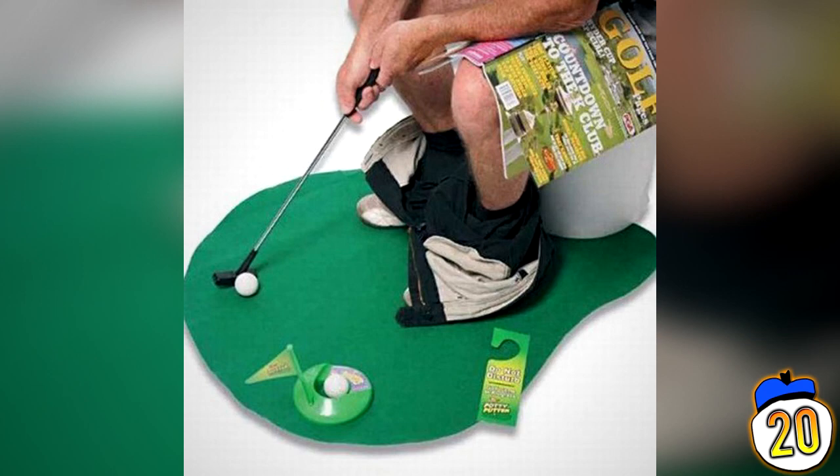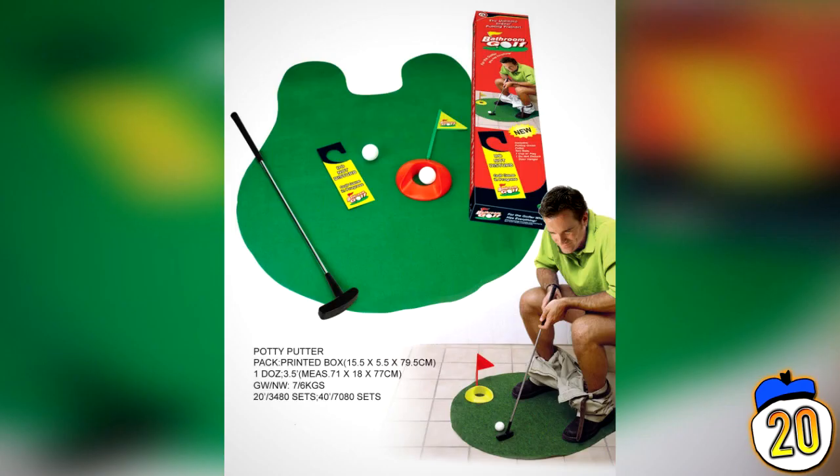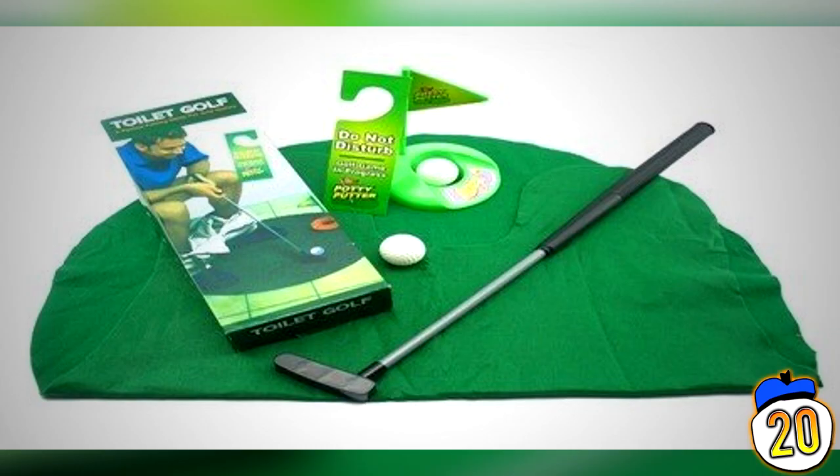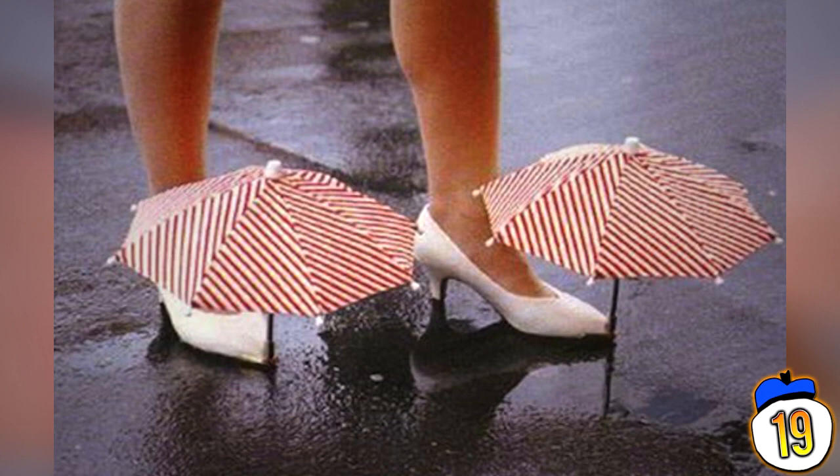20 – Toilet Golf. You know those times you're taking a dump and you get the urge to play some mini-golf? Well this is the product for you. Not only does it come with a half-moon putting green, but you also get a Do Not Disturb sign explaining to any would-be knockers that you're engaged in a serious round of putting while emptying your bowels.